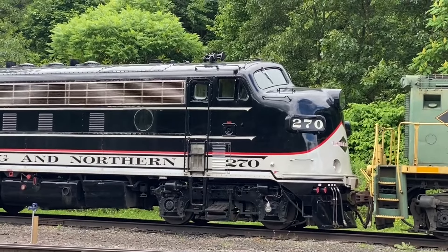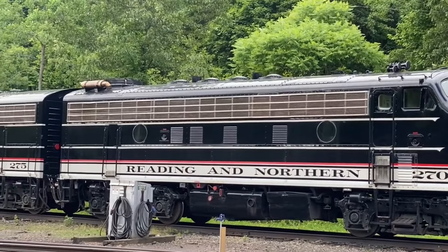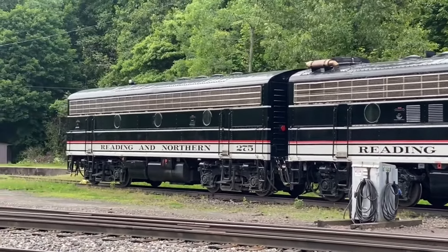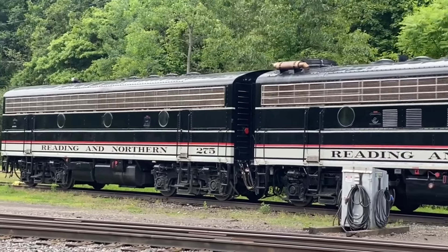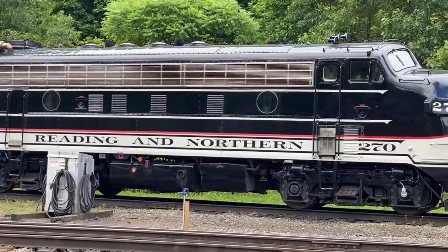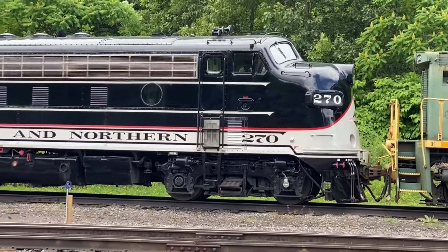So we're going to try to make it up to Tamaqua, Pennsylvania and catch some action up there along with the fast freight — the regular revenue freight of the Redding and Northern that runs a similar paint scheme to this. That'll be coming through Tamaqua right around 3 o'clock, so we want to make sure and try to get there for that.